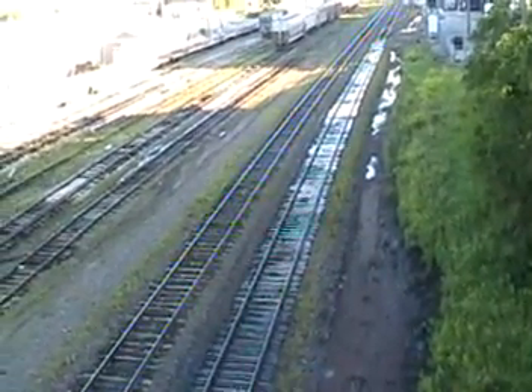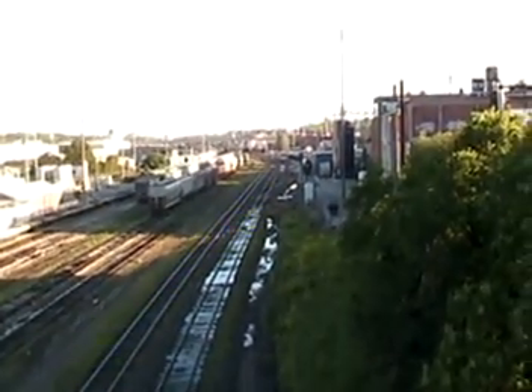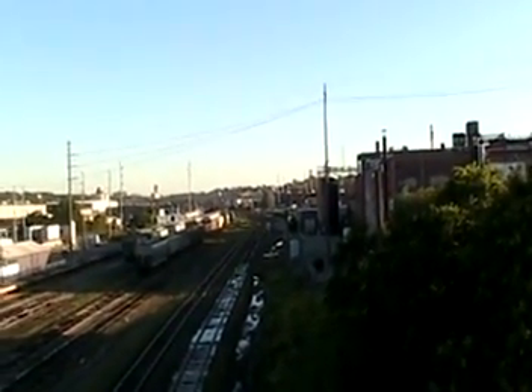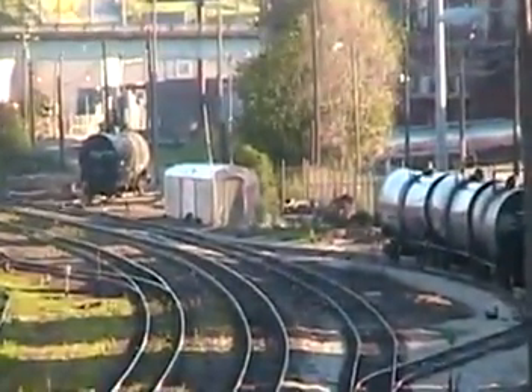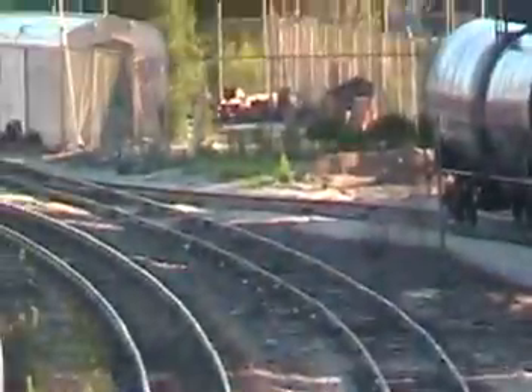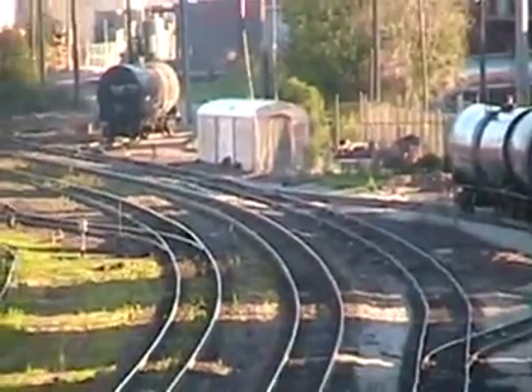This is the Q Street Bridge looking north. For point of reference, this was the baggage car that replaced the depot that we just saw from the L Street Bridge.